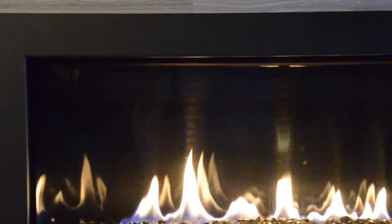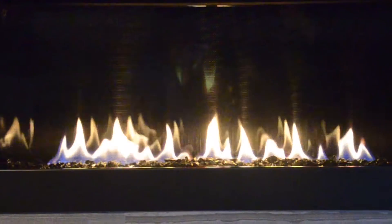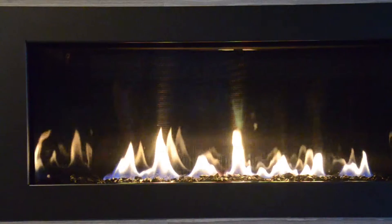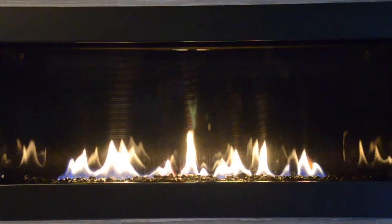Sexy. Its clean lines and sophisticated ambience never go out of style. The Cosmo offers lustrous European linear styling, and with its innovative room placement and height options, it is fire art at its best.